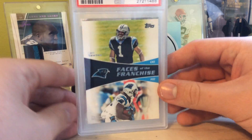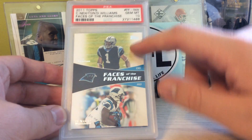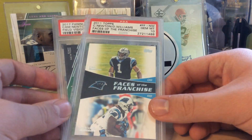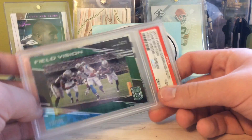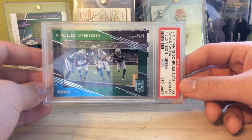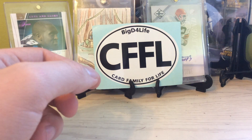And, obviously, what is a video of mine without some slabs? We got a PSA 10 Topps Faces of the Franchise — Cam Newton rookie and D'Angelo Williams from 2011 Topps. And this really sick card here from Donruss Elite — we got the green Field Vision, Gem 10. And I know the green was retail exclusive.